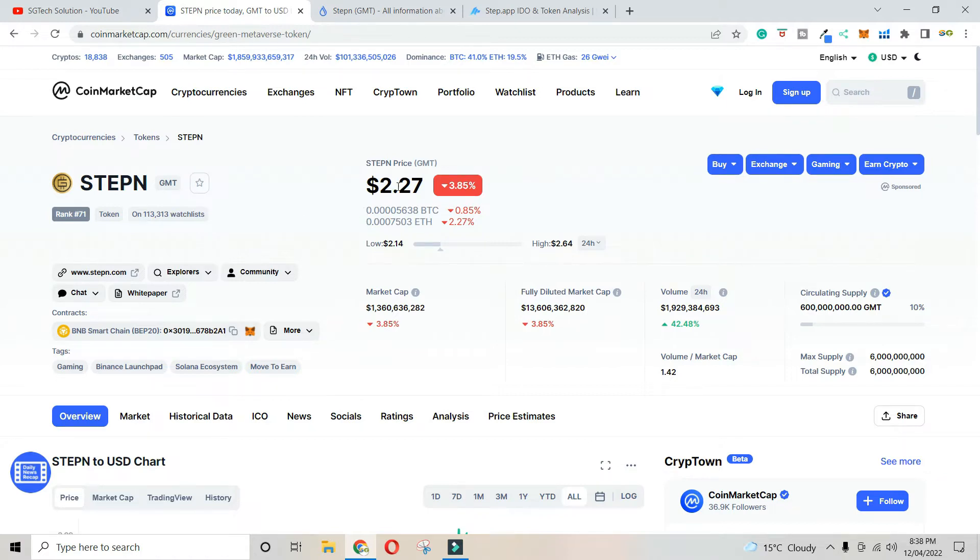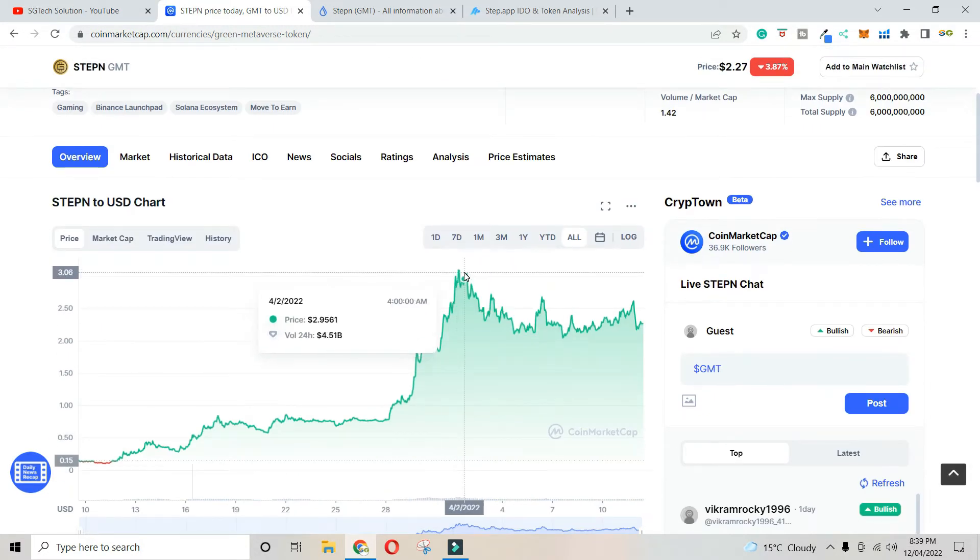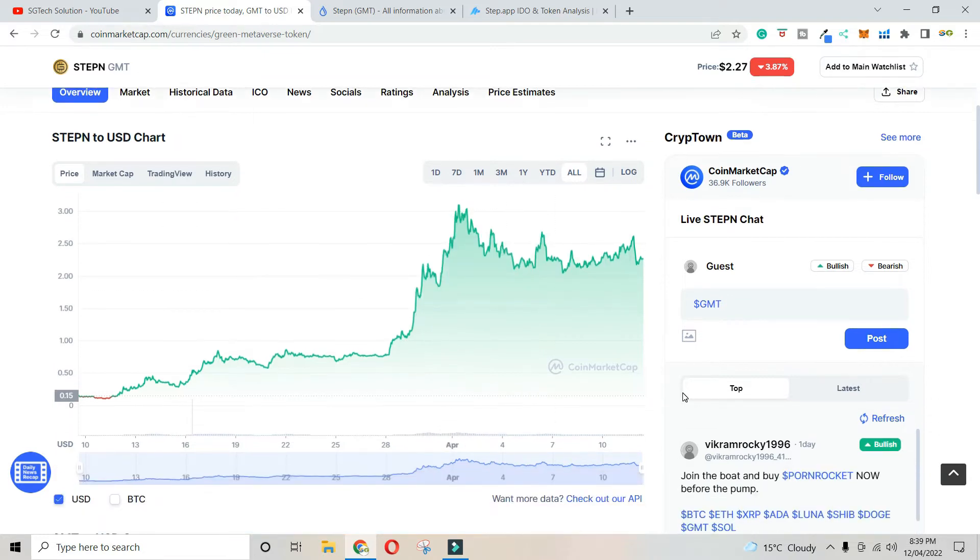The current price is $2.74. The all-time high is $3. And in recent times, I'm going to show you a bigger project.